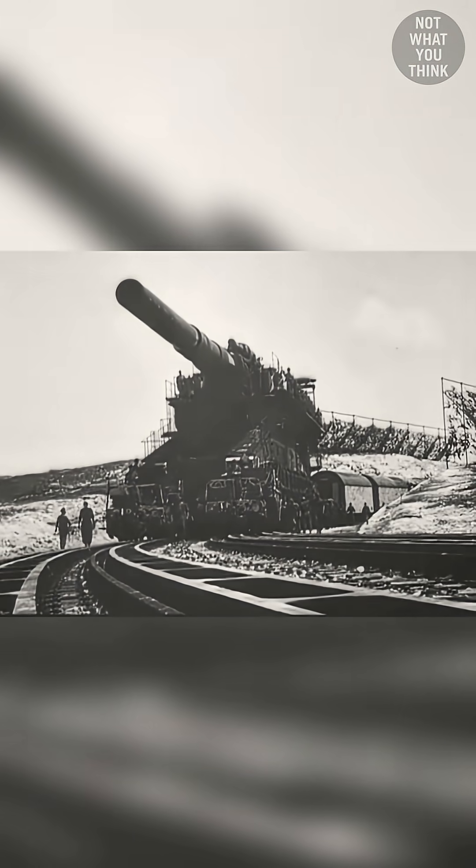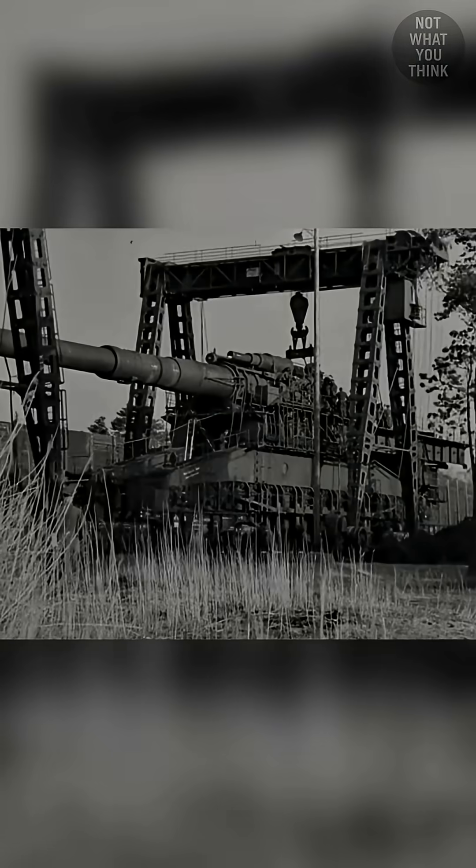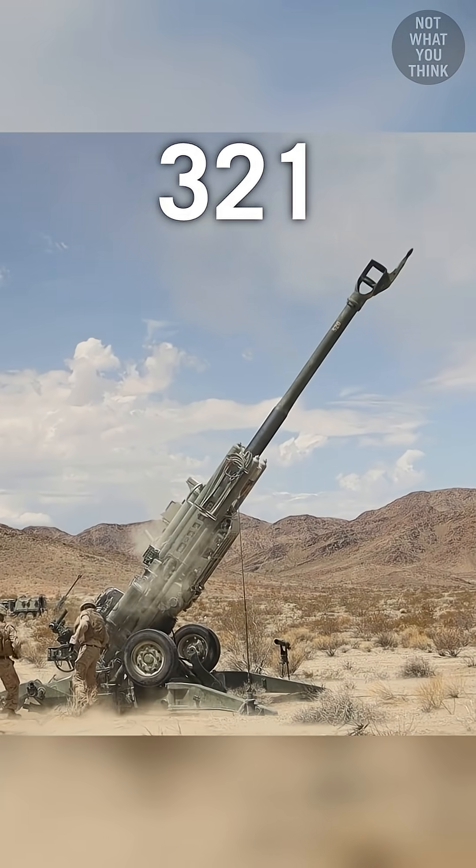When fully assembled, this monster weighed 1,350 tons, which was equivalent to over 300 M777 howitzers.